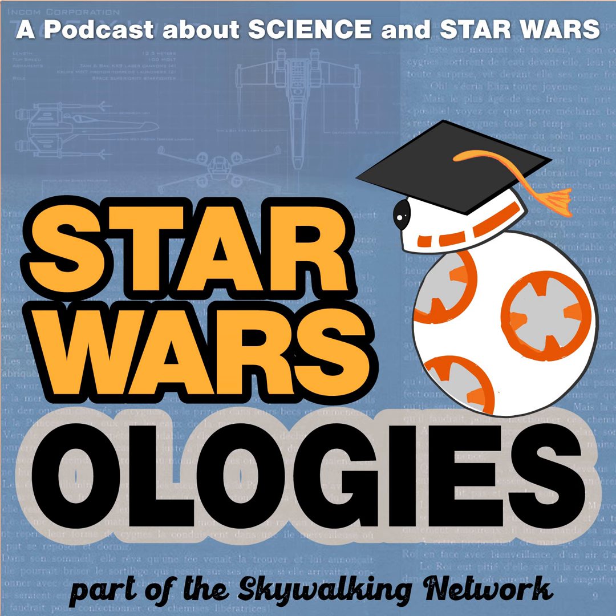We'll end up talking to psychologists about deprogramming the Mandalorian, astronomers about hiding in asteroid fields, and even an artist and cheesemaker about what you can do with blue milk. I'm Melissa Miller, and I'm James Floyd, and we're both crazy about Star Wars and science.